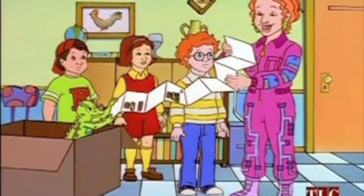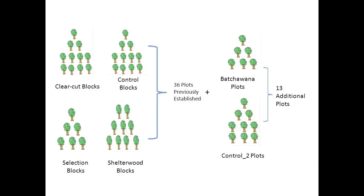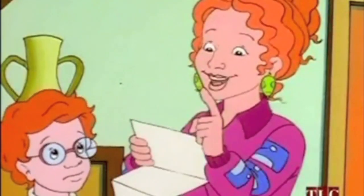It looks like 36 of 49 plots have been used for previous research by the Canadian Forest Service: 11 plots in the clear-cut blocks, 5 in the selection blocks, 9 in the shelterwood blocks, and 11 in the control blocks. Additionally, 13 new samples were created — 5 established on the vertical gradient along the steepest slope in Botswana Mountain, referred to as the Botswana plots, used to capture stands with more variation in tree height. The remaining 8 are referred to as control 2 plots.